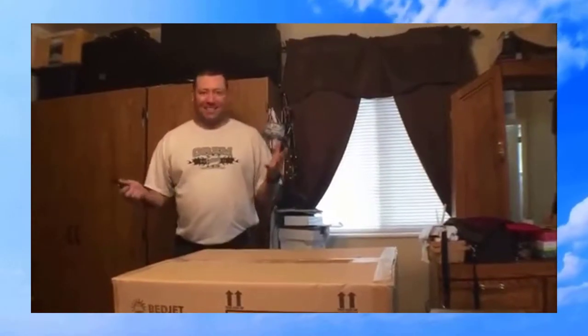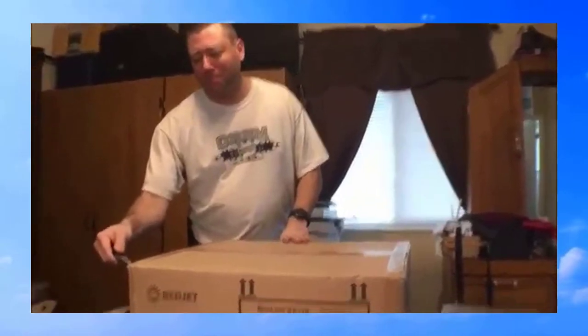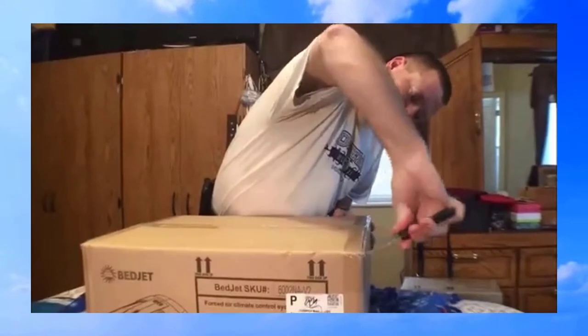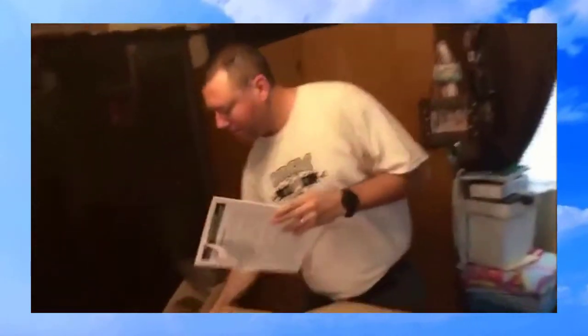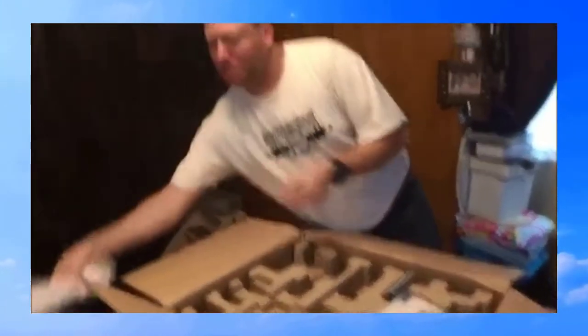So excited we got a BedJet. If you don't know what a BedJet is, then Google it — it's going to be awesome. Climate control system — sweet. Remote control — awesome. Looks like it's packaged really well. We're going to figure out how to put it together.